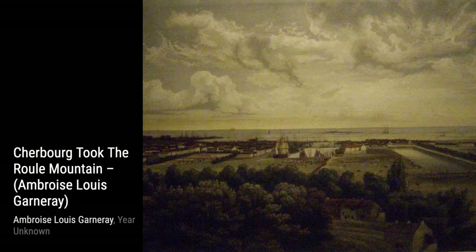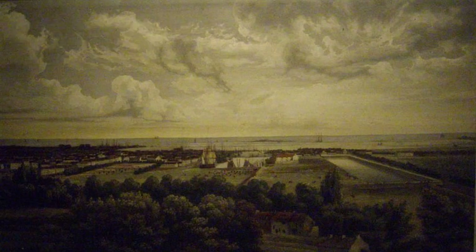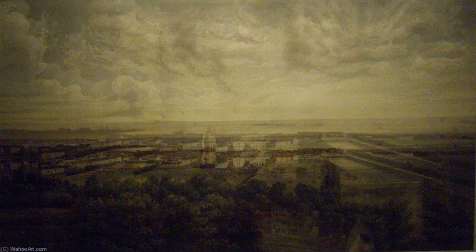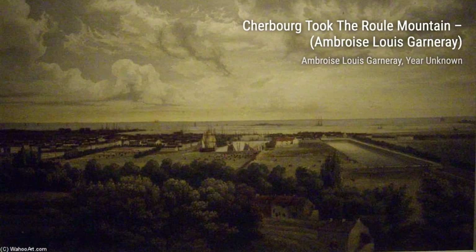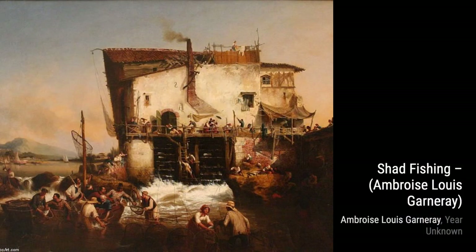Now let's explore Capture of Kent by Serkhoof Garnieres. Garnieres captures the thrilling moment when Robert Serkhoof captures the Kent ship, showcasing his skill in portraying dramatic events. In Retour de Lisle Delby Garnieres, Garnieres depicts the return from the island of Elba, capturing the emotions and anticipation of the moment.